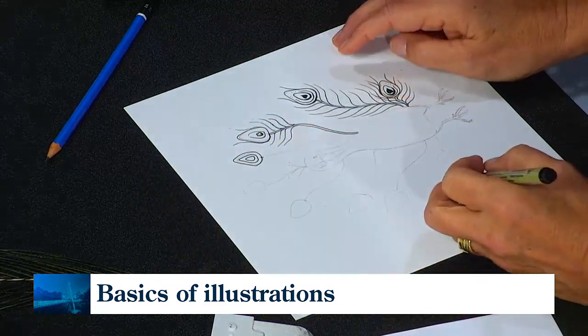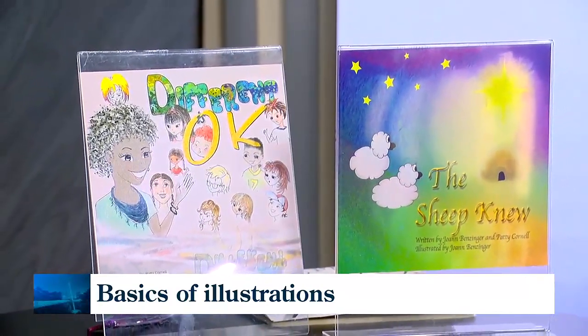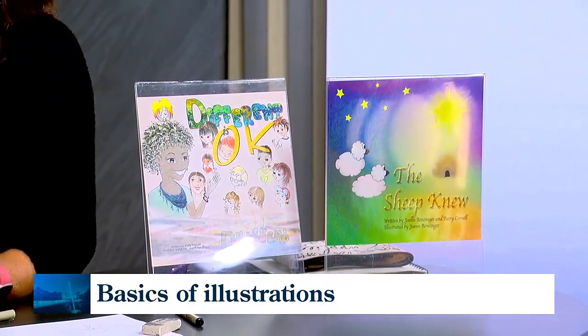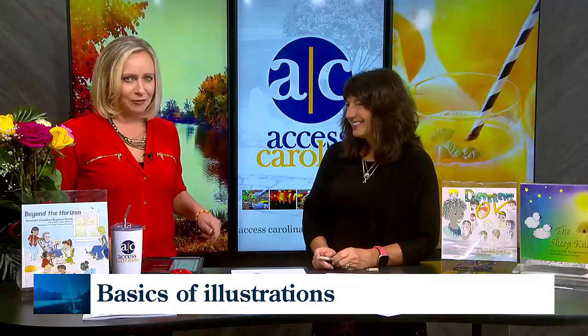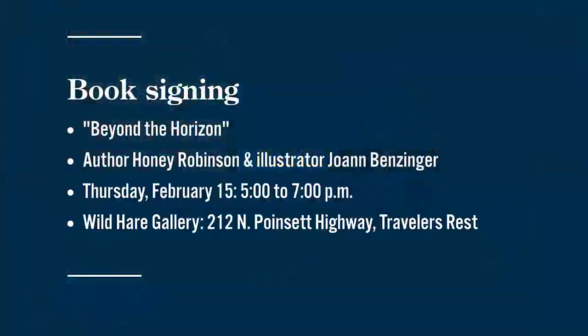You just make it approachable and easy — people love taking these classes. We love when you bring your talents on the show. Author Honey Robinson and illustrator Joanne Benzinger will be signing copies of Beyond the Horizon this Thursday from 5 to 7 o'clock at Wild Hair Gallery on North Points at Highway NTR. Information on all those classes will be online, and this segment will be on AccessCarolina.com.